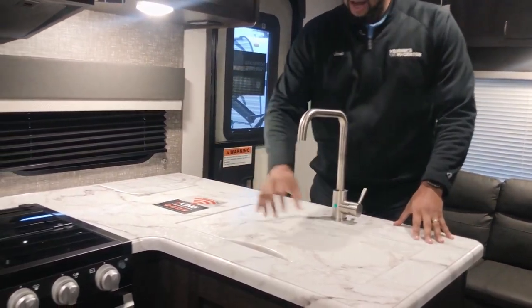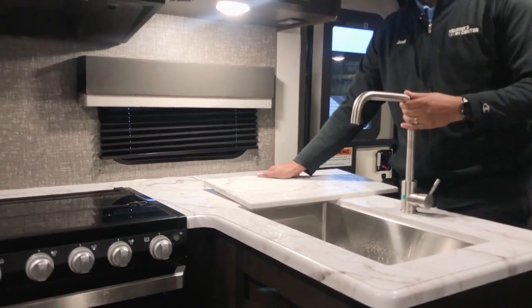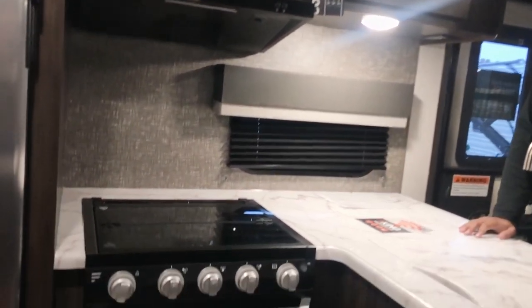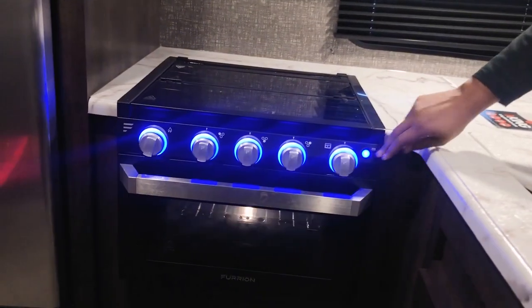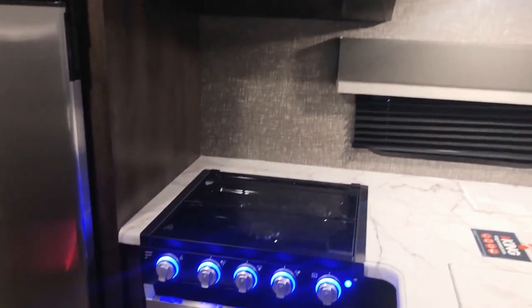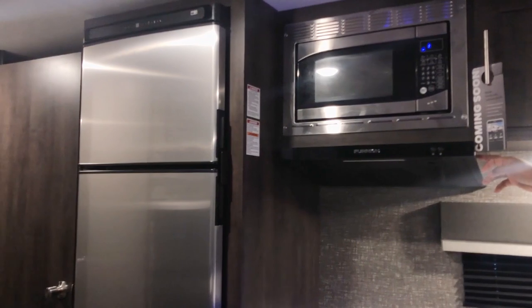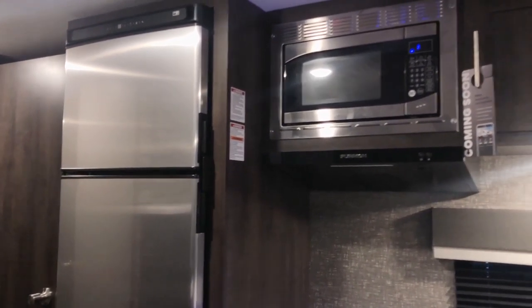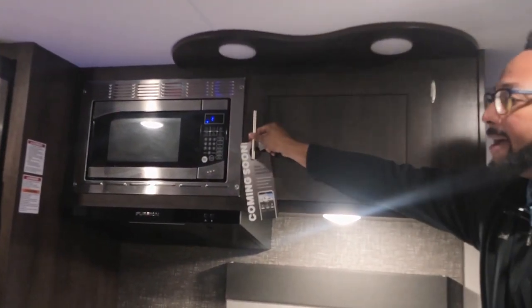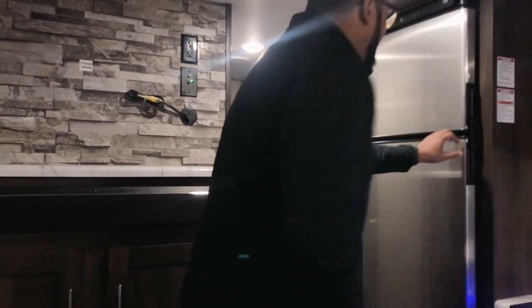Look at all the space here to prep — crock pots, coffee pots, whatever you want, there's room for it. You have a sink cover with a stainless steel sink, a good deep basin with a high-rise faucet. You have a Furrion cooktop with a glass insert for even more prep space, and it has a cool blue LED light for extra ambient lighting. There's also a nice window in the kitchen. You have your Furrion hood range, microwave, extra spots for pots and pans, and you can't have a good kitchen without a large ten-cubic-foot refrigerator.